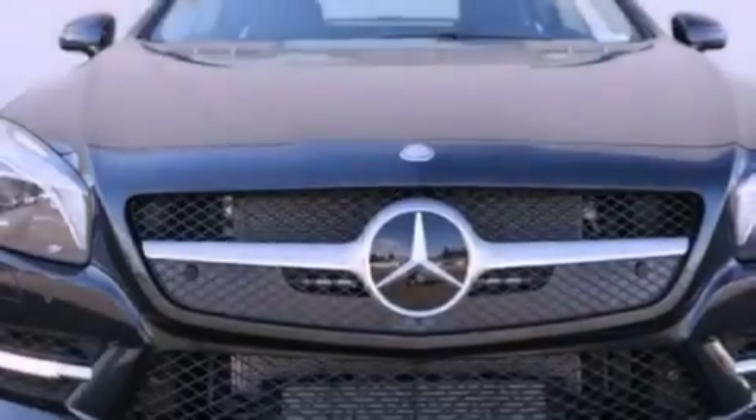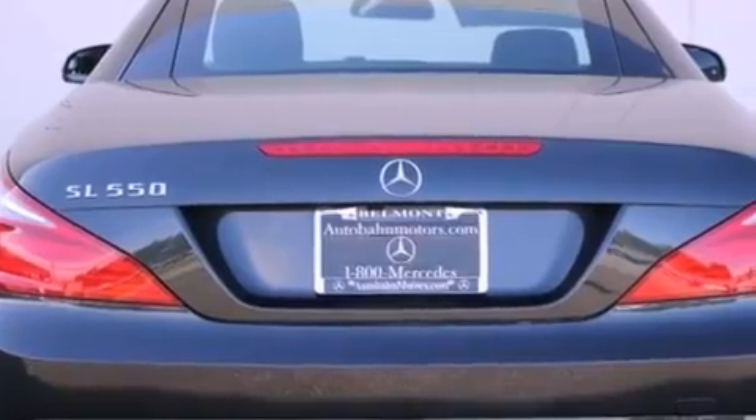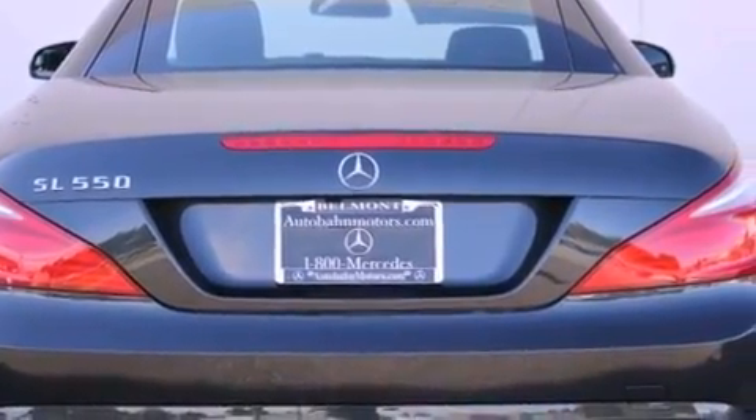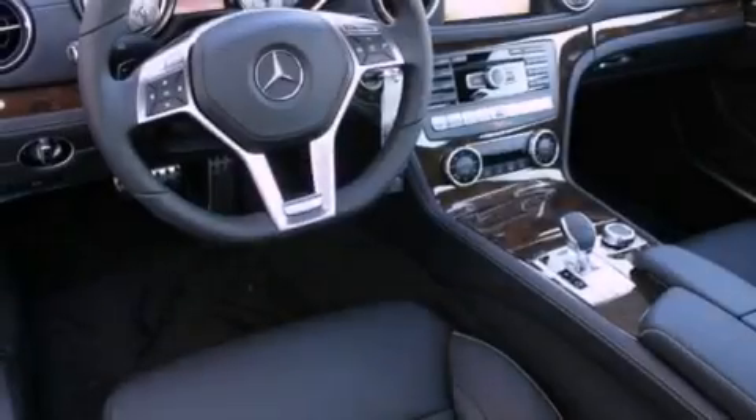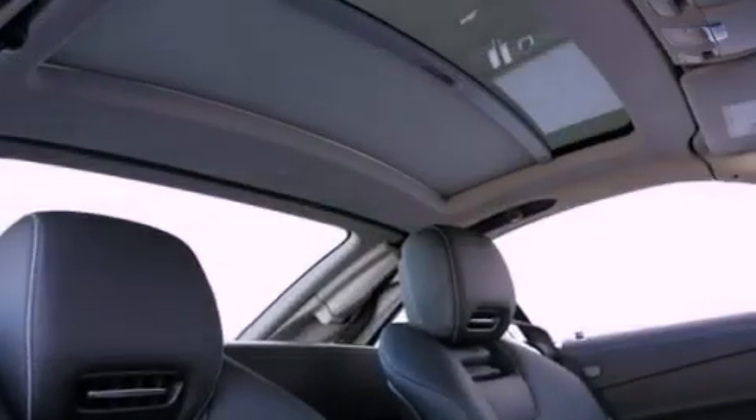Its top features and packages include the Premium One Package, the Driver Assistance Package, a twin turbocharged forced induction system, the Distronic Active Cruise Control System, a navigation system, a rear-view camera, air scarf, active ventilated seats, and lane-keeping assist.